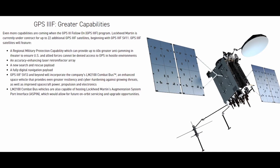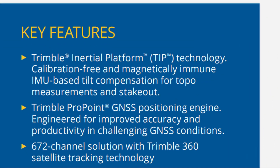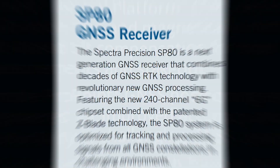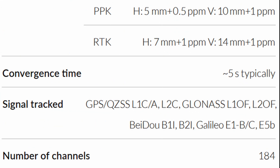So do more channels truly mean a more accurate result? The answer will depend on who you ask. As more satellites are launched every year and new signals are being introduced, one could argue that those extra channels may have more use in the future than they do today, and that more channels certainly won't lessen the receiver's accuracy. For reference, the R12s have 672 channels, the SP80s have 240, and the RS2s have 184.